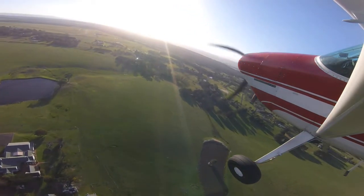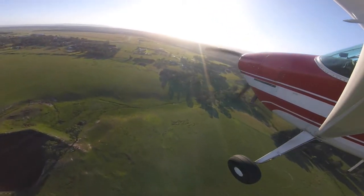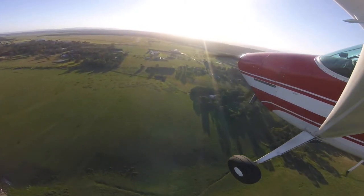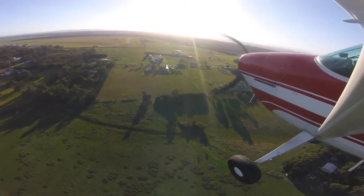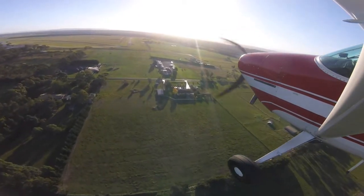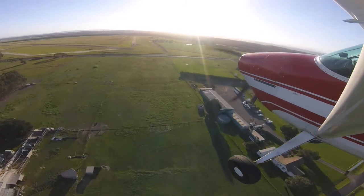Turning on to final — at this stage I put my prop to full fine in case of a go-around, and I'm really just looking for a stabilised approach: airspeed trimmed to about 65 knots on final, and over the fence I like to get it back to about 60 knots. Generally I only ever land with three stages of flap, which is enough. I don't tend to go to 40 degrees unless it's a real short-field landing, and there's no need for that on a runway like this at Latrobe Valley.